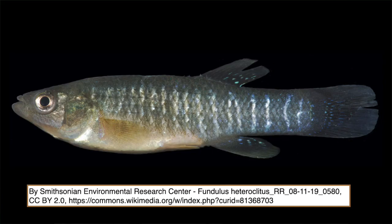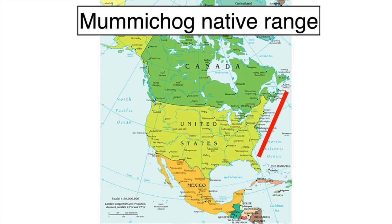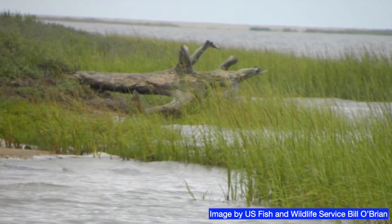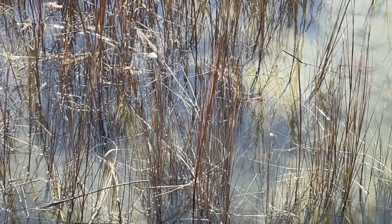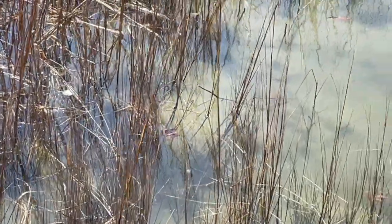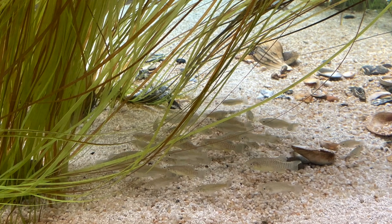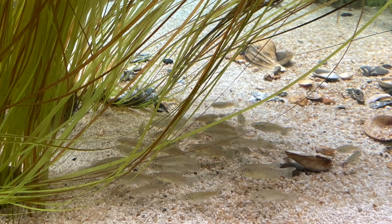The mummichog, Fundulus heteroclytus, is found along the Atlantic coast from the Gulf of St. Lawrence to northeast Florida. They live in saltwater marshes, tidal creeks, and adjacent freshwaters. They're large for a killifish — they can reach 5 inches, but most are smaller. I'd allow 2 gallons per fish. They are not fussy eaters and will readily take flakes and pellets. You can collect mummichog with dipnets or minnow traps.